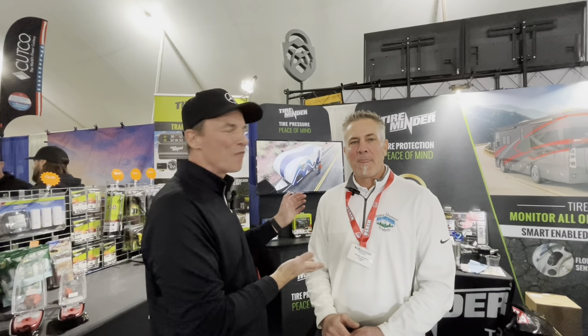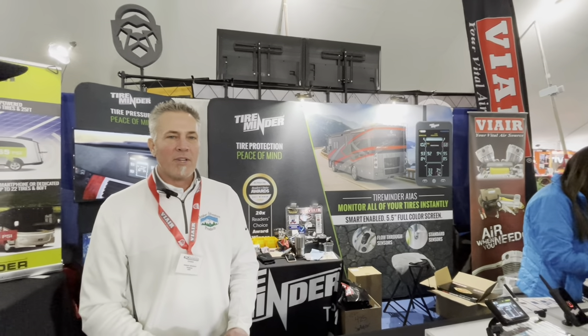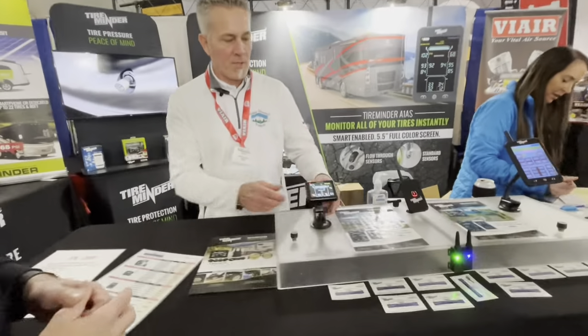One of the cool displays that caught my eye is here with Tony, so I'm going to let Tony introduce himself. I'm Tony Peterson with Outdoor Adventure Products, and I rep Tire Minder and Via Air air compressors — peace of mind, making sure you're safe on the road, keeping that foundation of our RVs going.